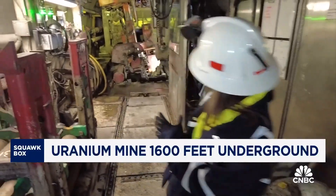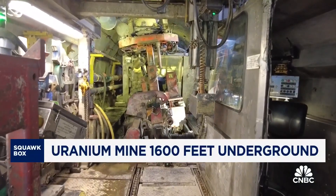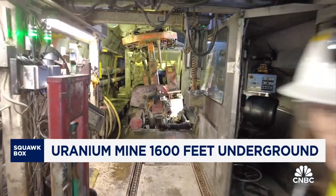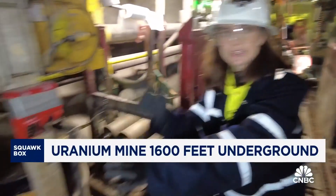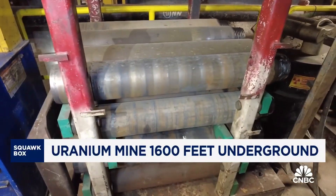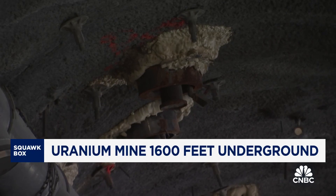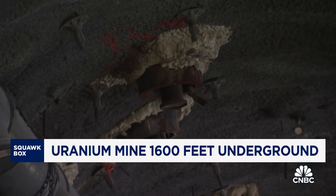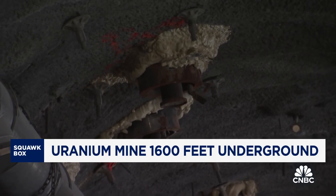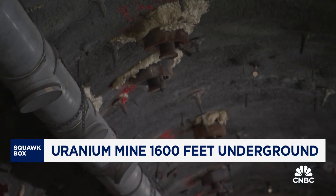That orange drill bit is drilling up into the ground and accessing the uranium-rich ore body. Then those pipes are inserted in order to bring all of that slurry back down before it is sent for processing. This area has already been partially drilled, as you can see from those concrete-filled backholes where the JBS system has already accessed the uranium-rich ore.